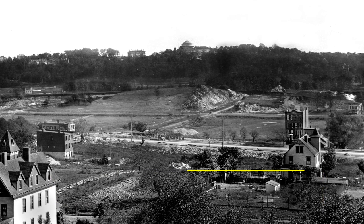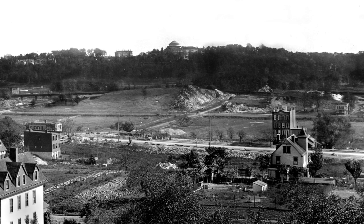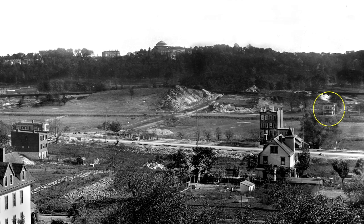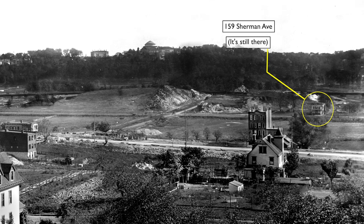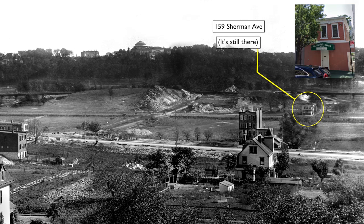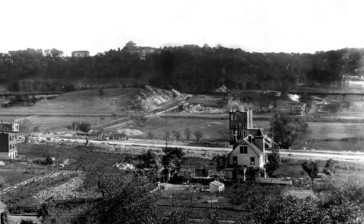We'll talk more about that in Part 2 of this video. And finally, just coming into view at the right, is a building that's a survivor: the frame house at 159 Sherman. Like the Dykeman Farmhouse, it has managed to survive into the 21st century, currently as a small evangelical church in the shadow of a huge new charter school.